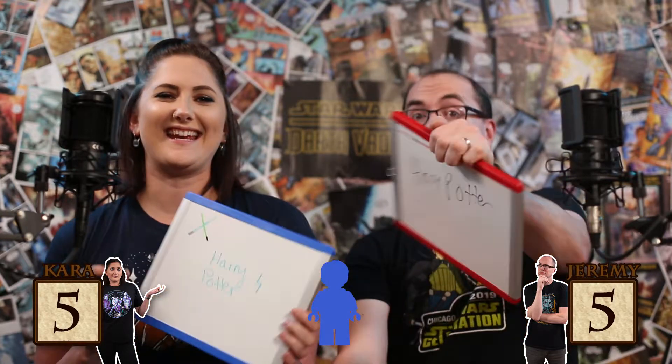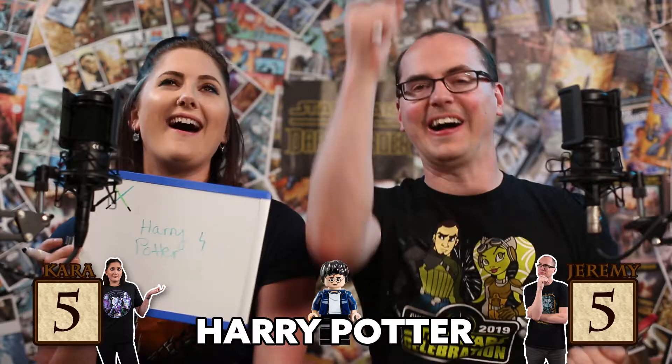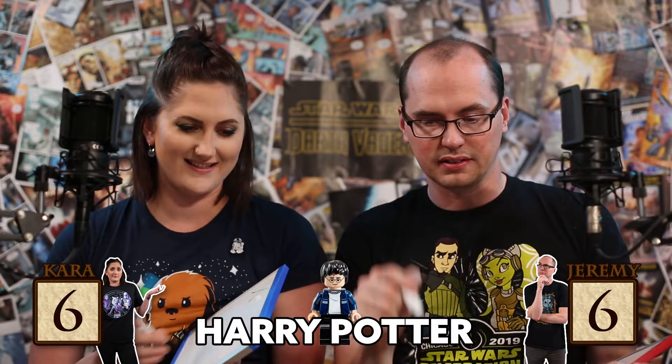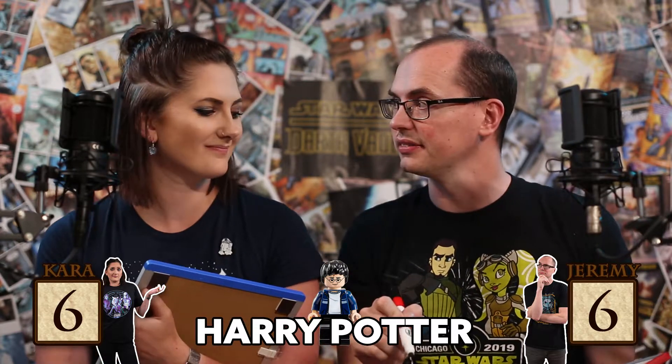They have their answers and we will reveal in three, two, one. Harry Potter. Harry Potter. Let's see who it is — it's Harry Potter! Nicely done. So we're tied 6-6 going into the last round. It all comes down to this.